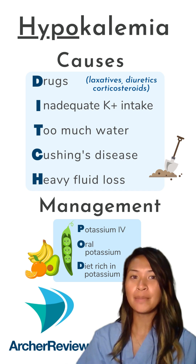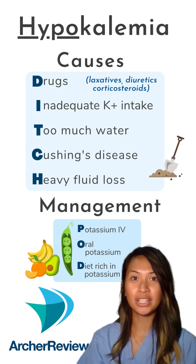When you're replacing potassium, it should never be IV push — it's damaging to the veins.